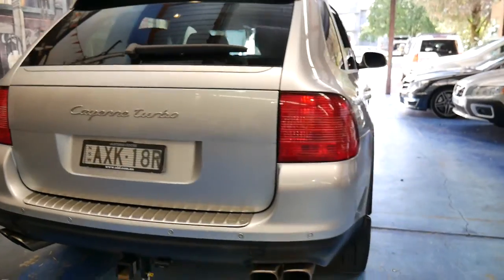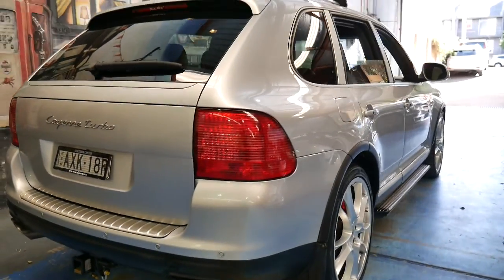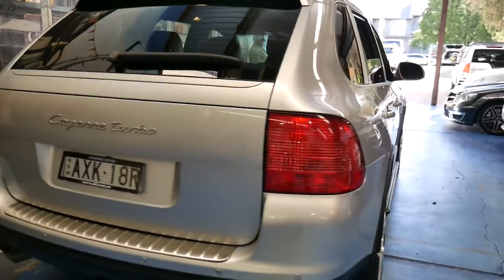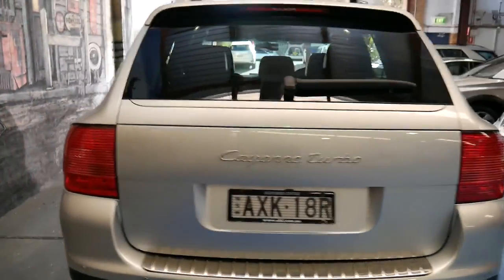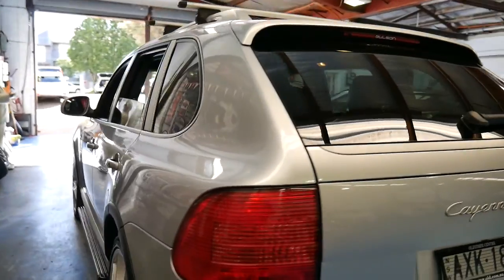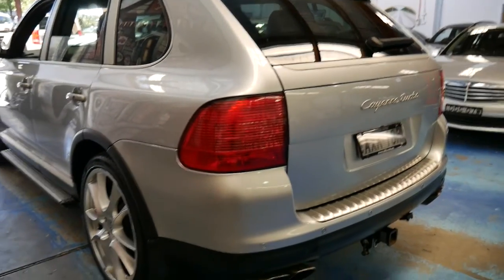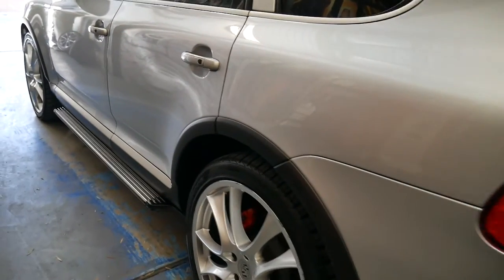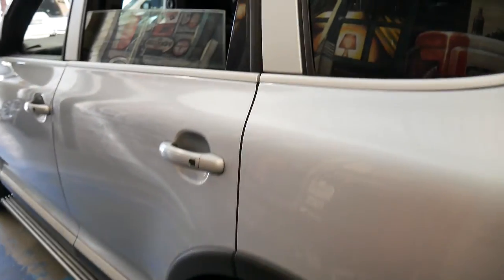The Cayenne Turbos came with the quad exhaust tips at the back. It's on the low suspension setting at the moment — it has a number of settings. This is what they call the load setting, so it's easy to get in and out. Another feature of this car is it's got side steps, which is great.